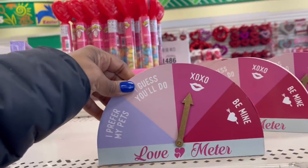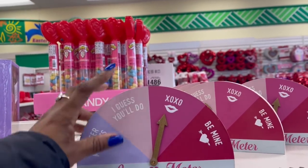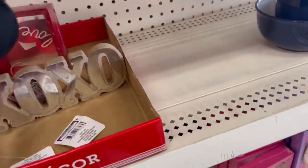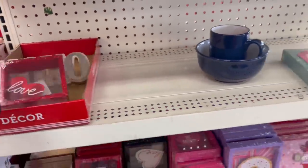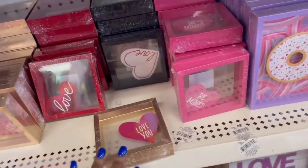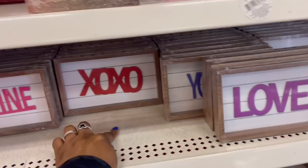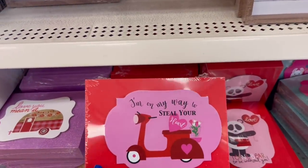Oh my goodness — 'I Prefer My Pets, I Guess You'll Do!' Let me try saying something like that to my husband! 'XOXO' and 'Be Mine' — in the cart! They have a galvanized XOXO piece. I'm late — stuff is going! Look at these cute ones that stand up doing their thing with the donuts and the cupcake. 'Love, XOXO, Be Mine' — and this blue 'You and Me' one. Some more tabletop pieces — 'I'm on My Way to Steal Your Heart.'